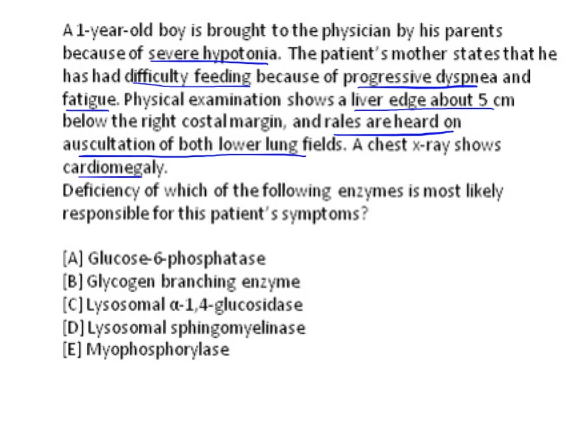The first choice is glucose-6-phosphatase enzyme, which is present in the liver and to a certain extent in the kidney. Deficiency of glucose-6-phosphatase leads to Von Gierke's disease. One of the commonest signs in Von Gierke's disease is hypoglycemia in the fasting condition.